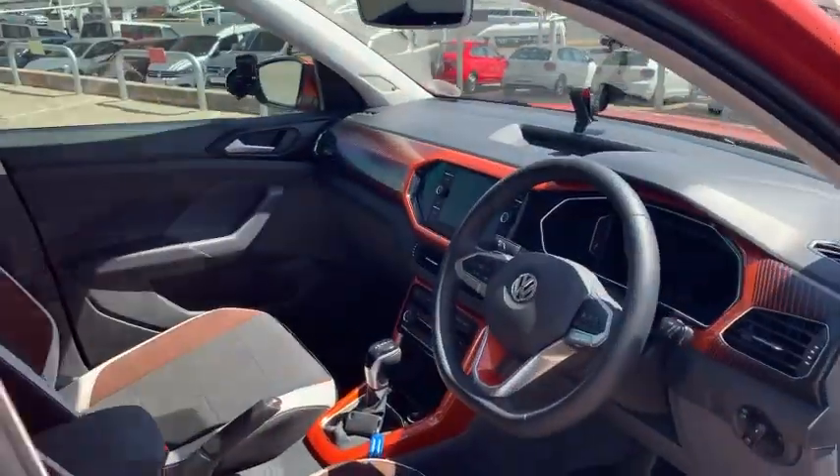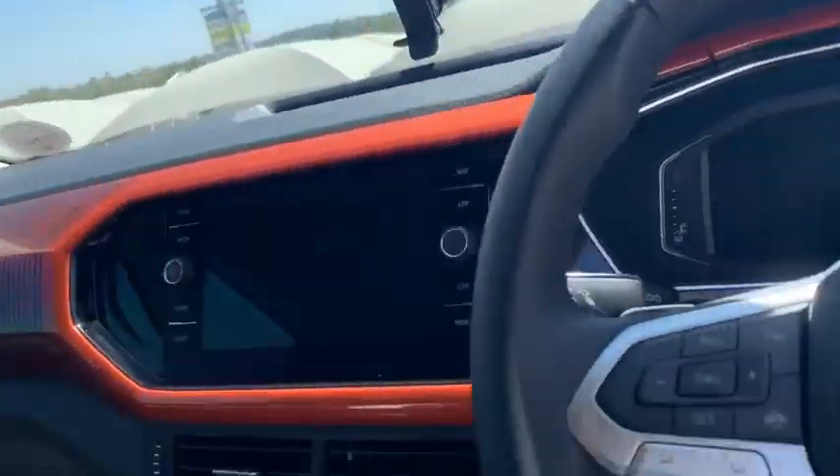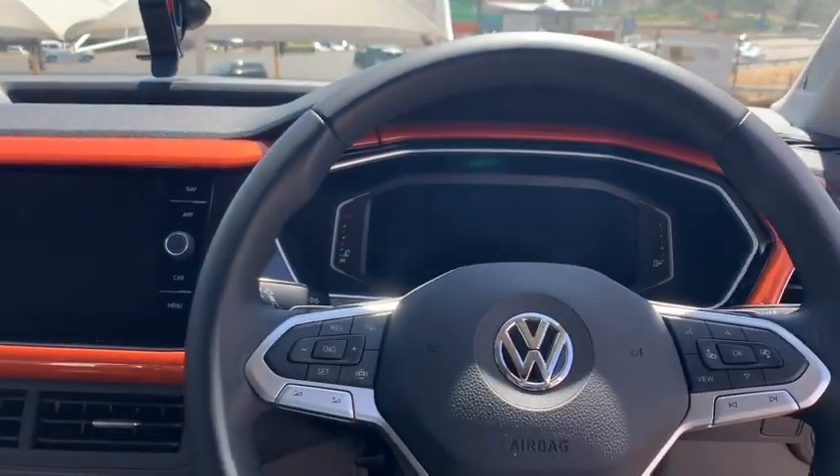I am inside the VW T-Cross and man, it is a comfortable place to be in. I'm sitting a bit low so I'm gonna pump myself up so you can see me and I can see the road.